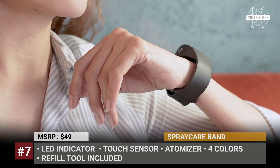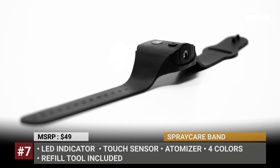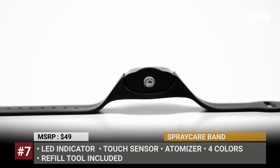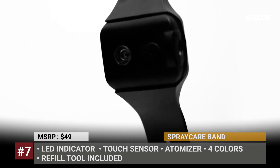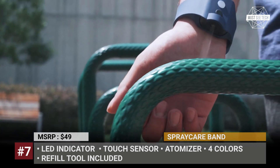Spray Care Band. New inventions often respond to the challenges presented by the modern world, and this one is no exception. The smart device was developed at the time when hand sanitizers became a must-have for any person. The Spray Care Band is a wrist gadget no larger than a smartwatch that can be used to disinfect surfaces at your workspace, home, or in transport — and of course, it can simply sanitize your hands.